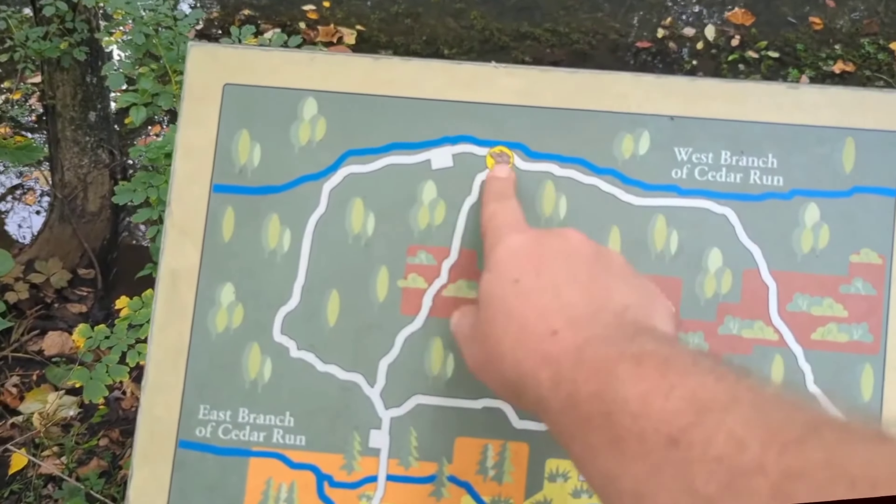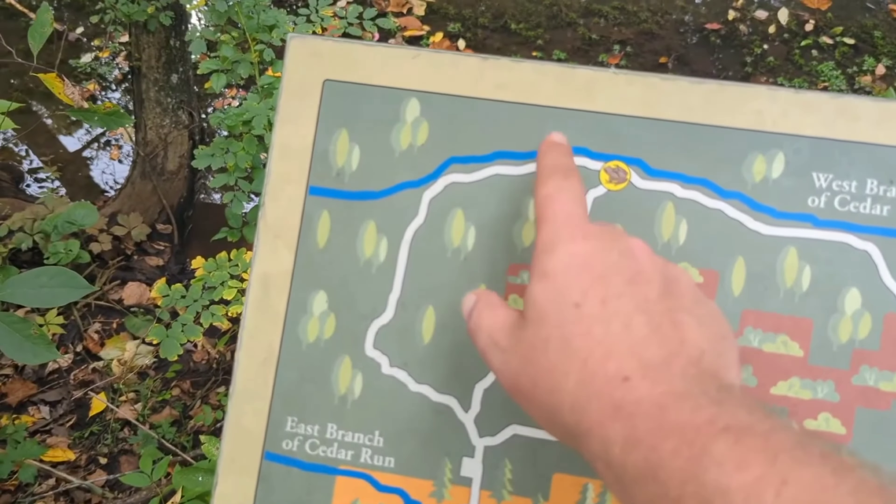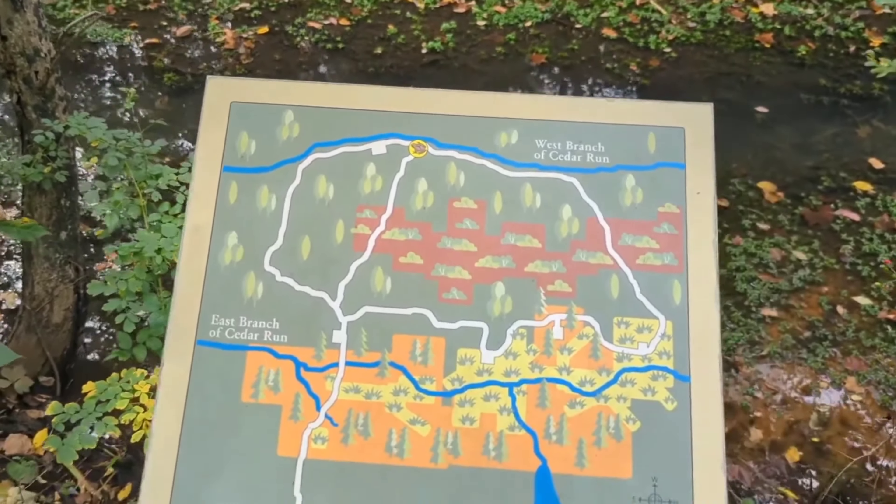We're right here, and before we started at the visitor center they mentioned there was a beaver dam right here, so it's going to be cool to check that out in a moment.